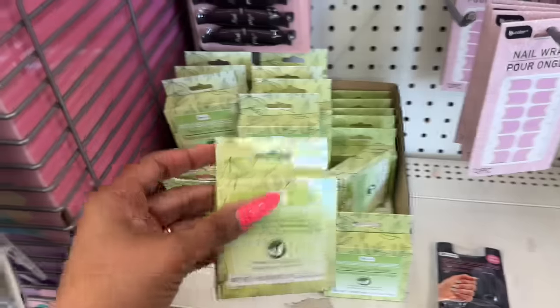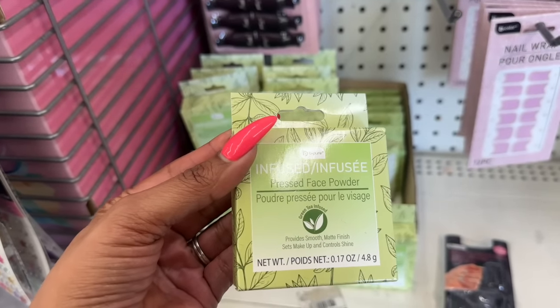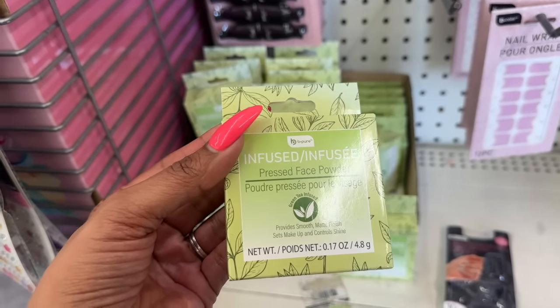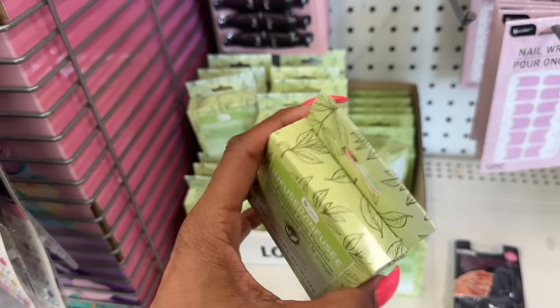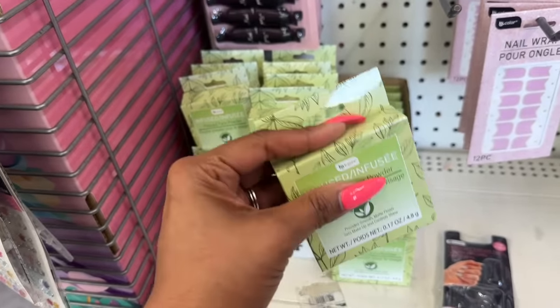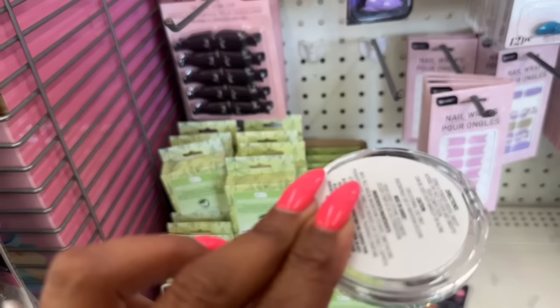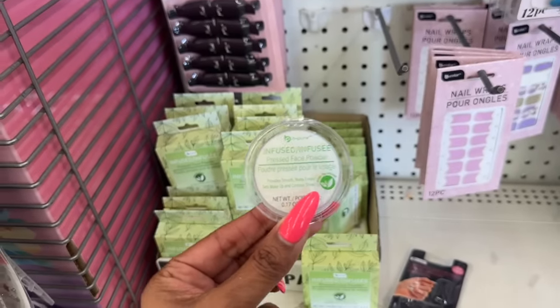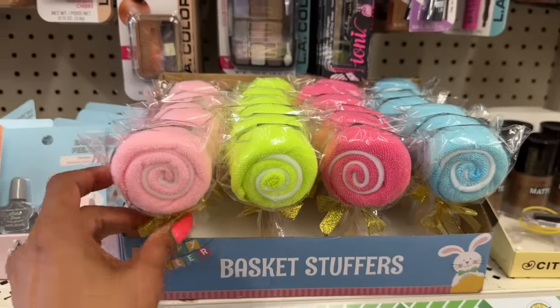I have not seen these before — they're by Be Pure, infused pressed face powder. It provides a smooth matte finish, sets makeup, and controls shine. I'm very curious what this looks like, so let's open it. Okay, that's kind of cool — it's translucent. I have not seen that, so definitely new to me.